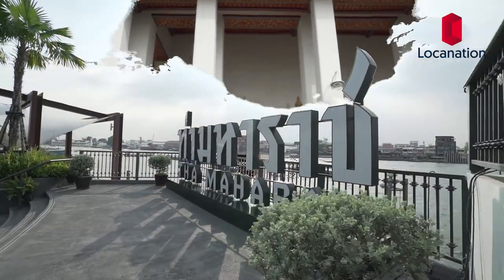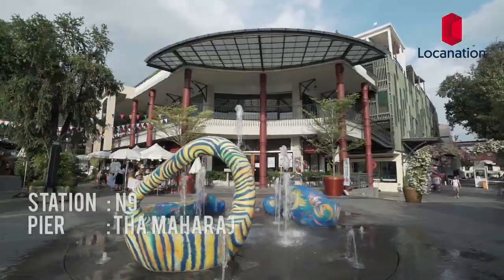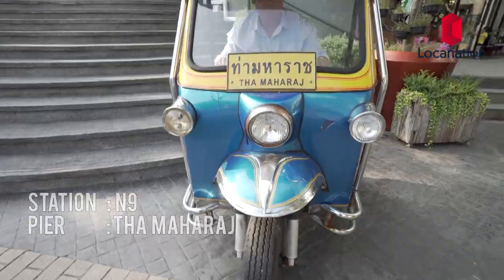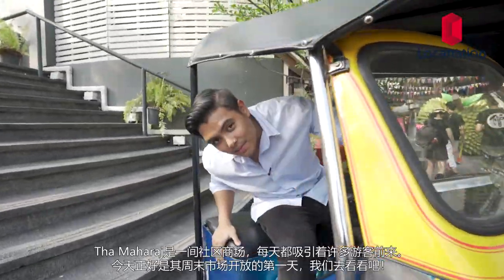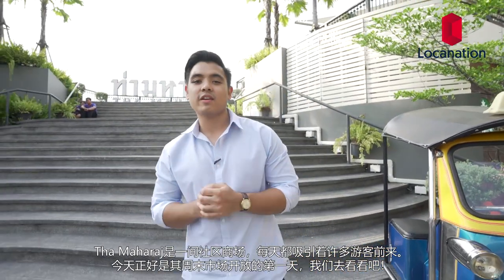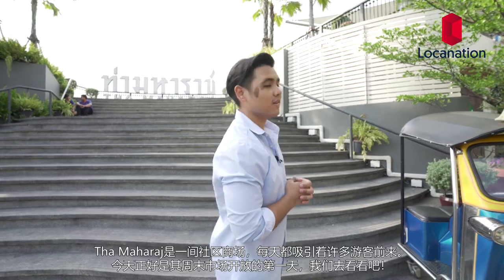Next stop is Tham Ha Raat, a famous rendezvous point just a short taxi ride away from Wat Po. Tham Ha Raat is a famous community mall which attracts tourists from all around the world. It just so happens that today is the first day of their weekend market, and I'm going to take you guys to have a look at it.